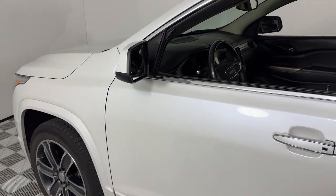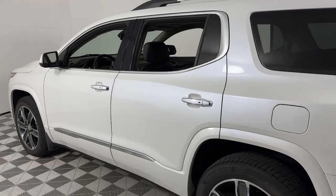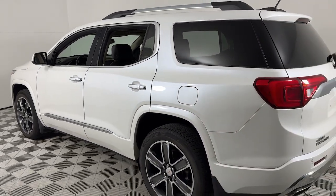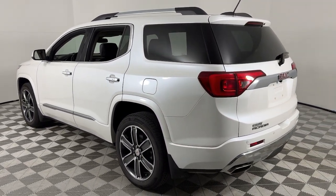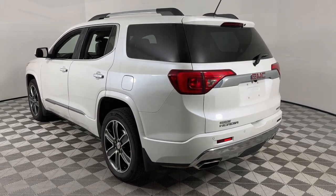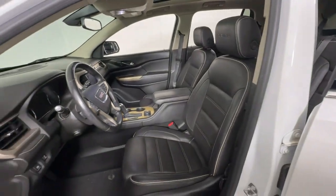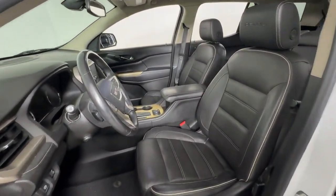Enjoy the view of this 2018 GMC Acadia. This vehicle is an outstanding buy with fewer than 80,000 miles on the odometer. Here's a versatile Acadia that offers a roomy, attractive interior, flexible seating, intuitive infotainment, impressive safety features, and robust performance. It's perfect for your family's needs.